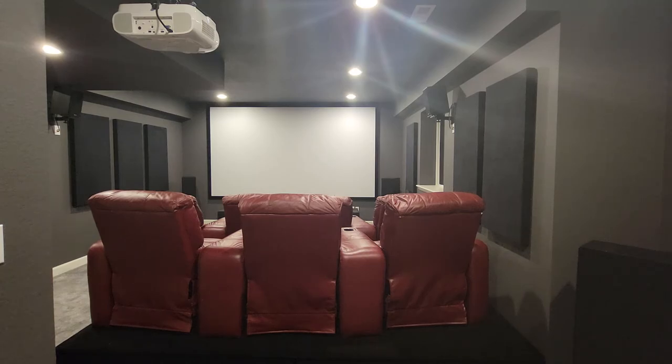I had another company come in and frame it, drywall it, carpet it — you know, finish the basement. And I did everything else myself. I did the wiring, I wired my whole system. But I just want to talk to you about the acoustic panels.